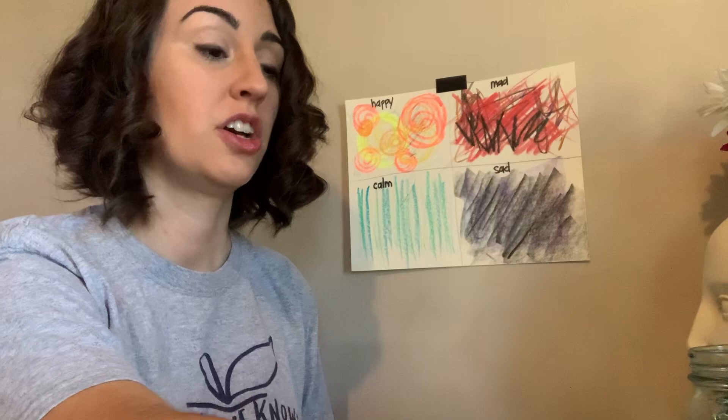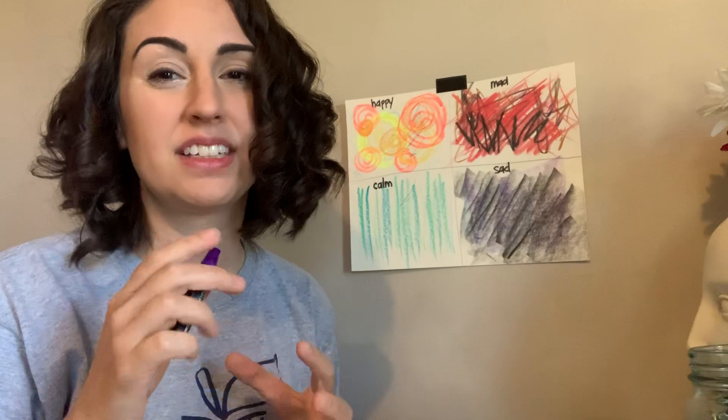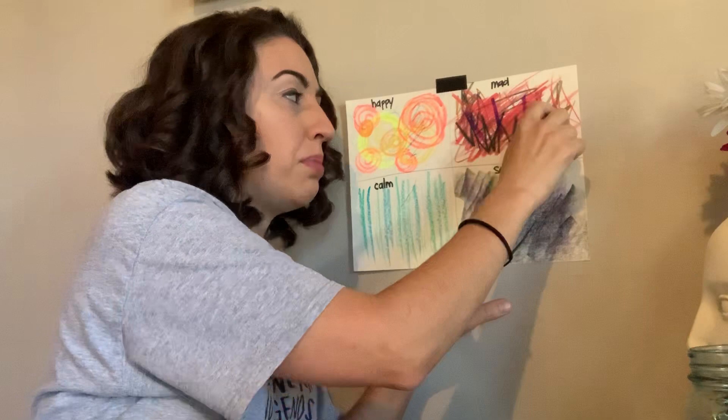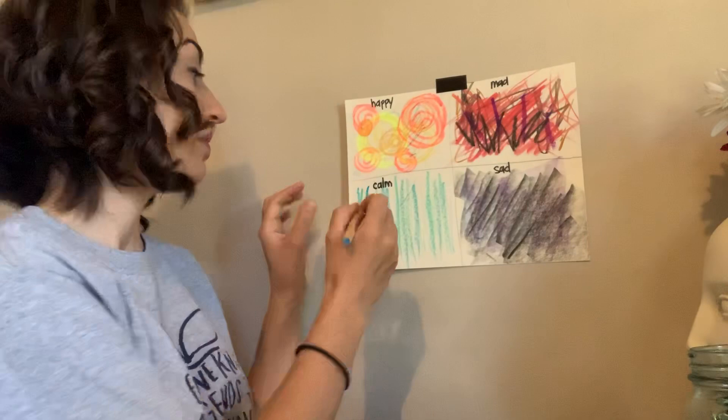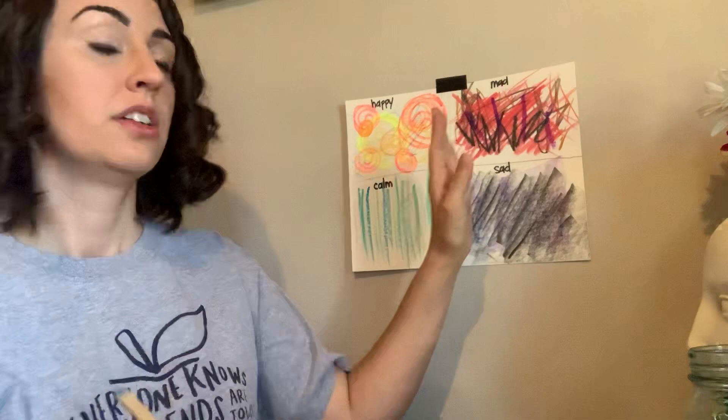You might want to pick a material that's going to show that a little bit better. For example, oil pastels have a really bright, dark richness to them and they give really bold, thick lines. If I'm working with calm, I might want to pick a crayon or even a colored pencil — it's a little bit thinner and a little bit of a lighter value too. So think about the materials that you're using.